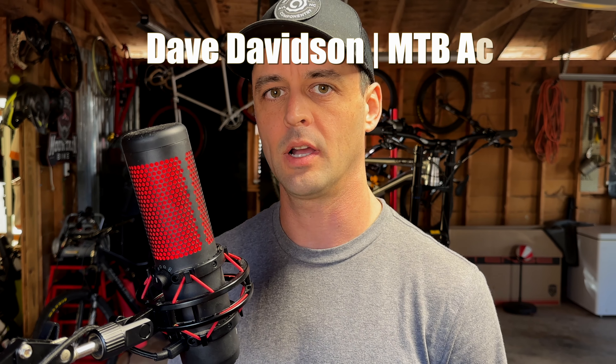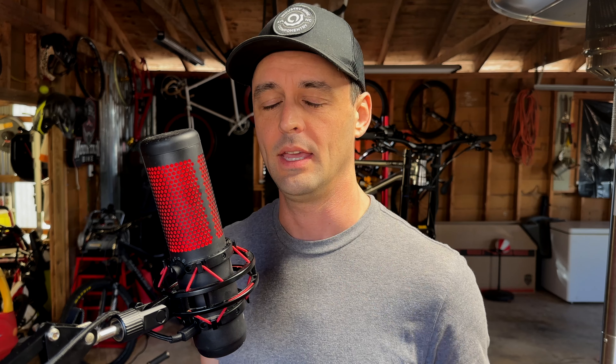What's up everybody? Dave here. Let's talk about the five upgrades you should do to your mountain bike, in what order and why. Let's dive in.